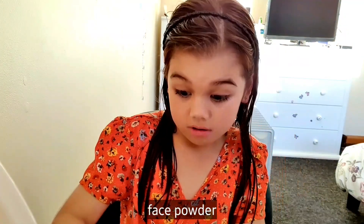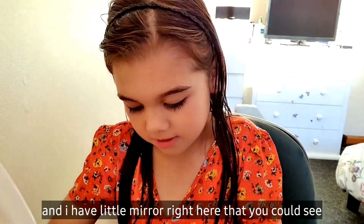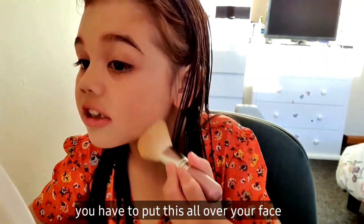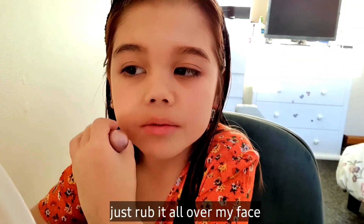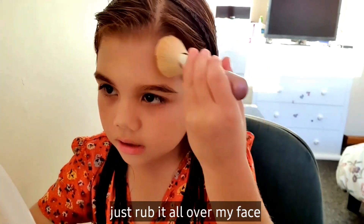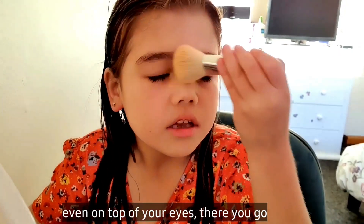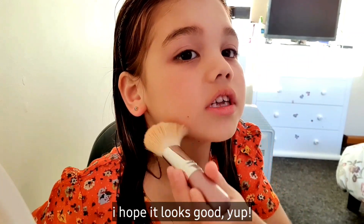Face powder. And they have a little mirror right here that you can see. You have to put this all over your face, that's what I'm just going to do. Just rub it all over my face. Put it on top of your eyes. There you go. I hope that looks good. Yup.